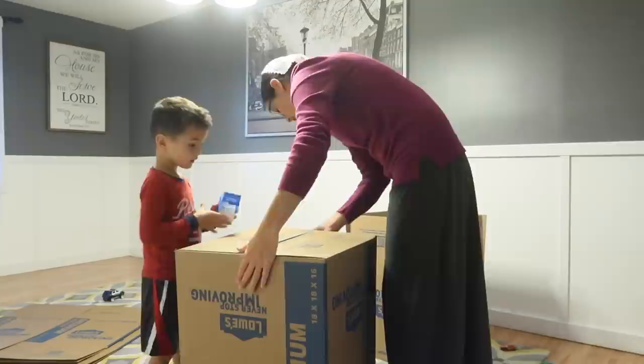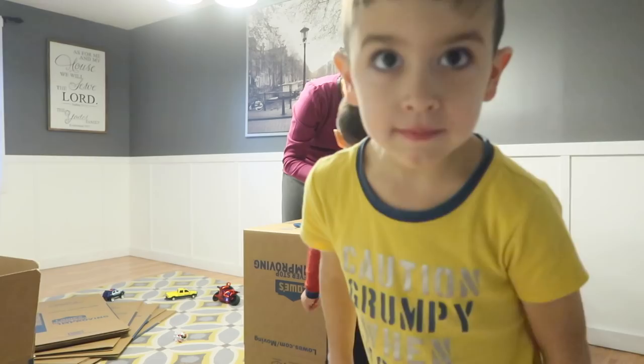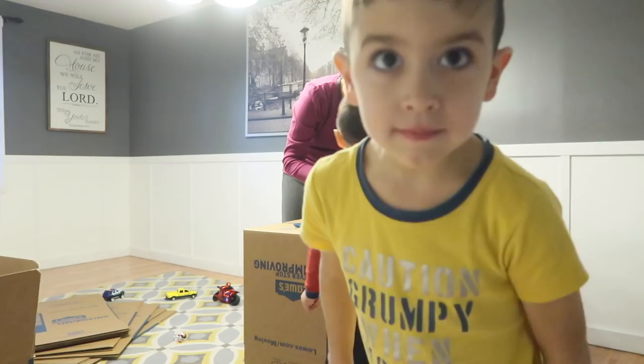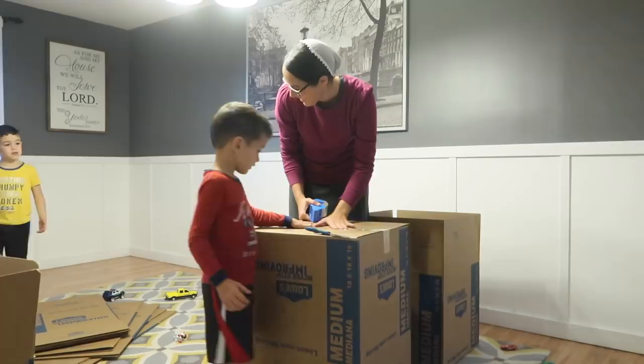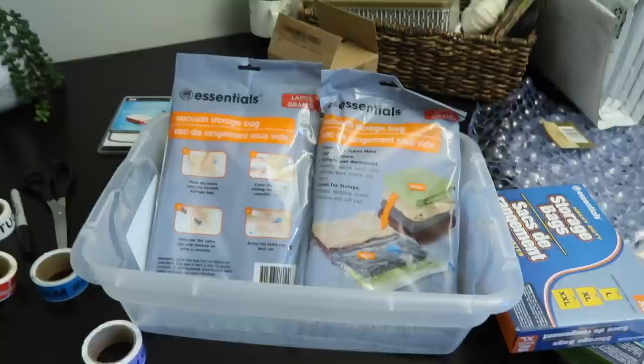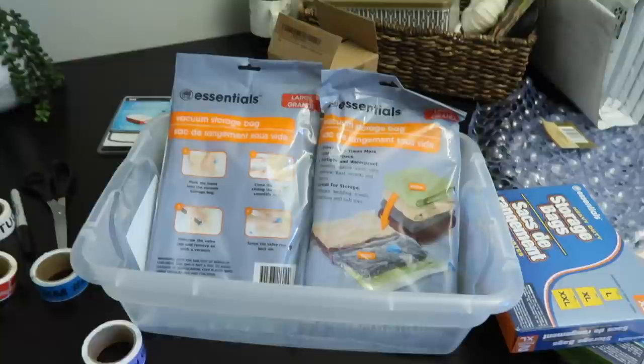I'm going to eat my yogurt parfait and try to get started. I'm using mostly medium-sized boxes from Lowe's — they're a nice size that doesn't get too big, because obviously if the boxes are too big it's going to get too heavy. I got a couple things at the Dollar Tree: some extra large storage bags, two in a pack. I figured those could be good for bedding possibly.